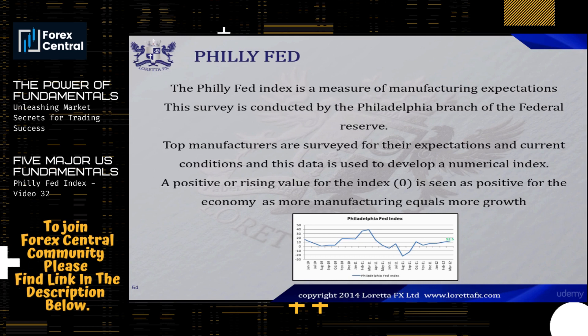The Philly Fed Index is an important indicator that gives you insight into whether the US manufacturing sector is doing poorly or doing well. We can use the Philly Fed Index to give us a good idea of what to expect for the PMI — the Purchasing Managers Index. That is one way you can use the Philly Fed Index.